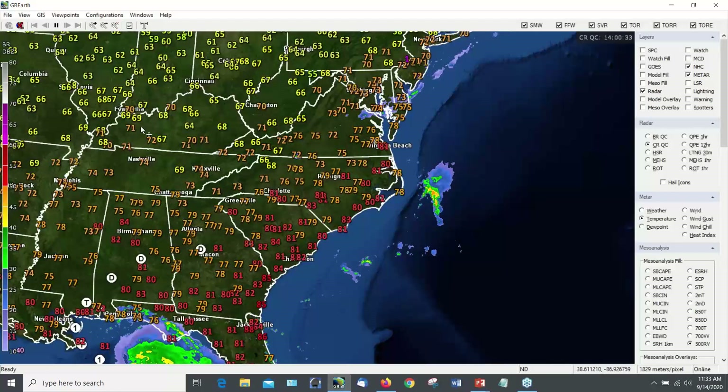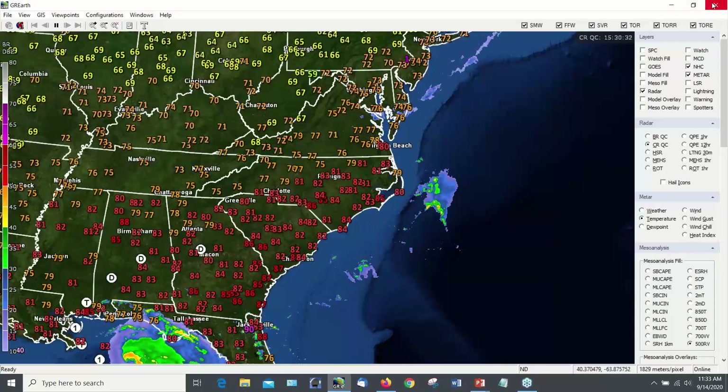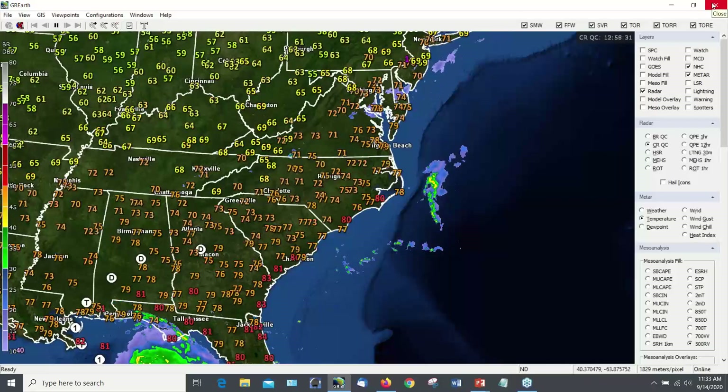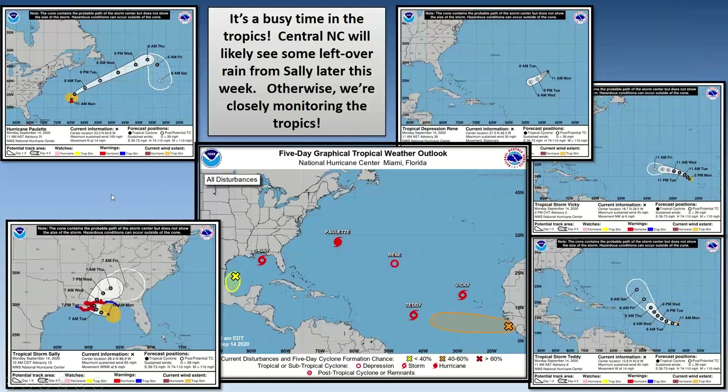Behind that, some of this cooler, more pleasant air will move into our area as we head into tonight and daytime tomorrow. Back to our slides — this briefing covers this week through Sunday.